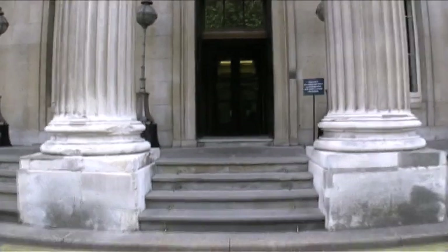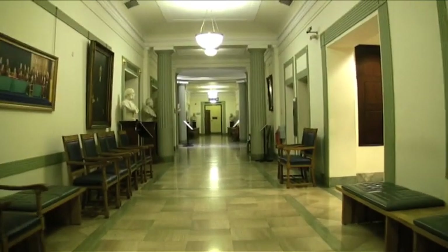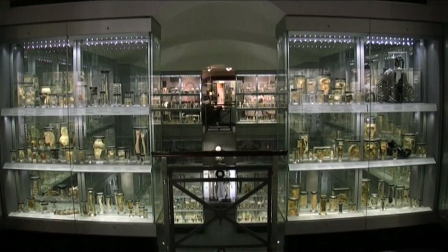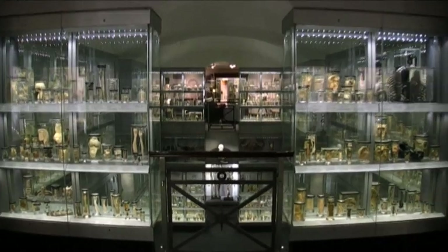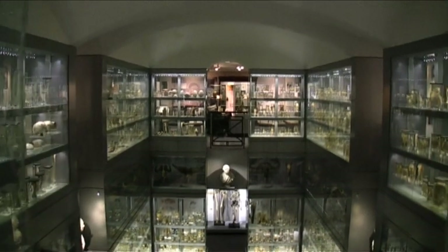I'm now entering the Royal College of Surgeons, off Lincoln's Inn Fields, close to Holborn tube station. If you have a squeamish disposition, probably best to look away now. This is the Hunterian Museum. It contains a collection of anatomical specimens assembled by the 18th century surgeon John Hunter.